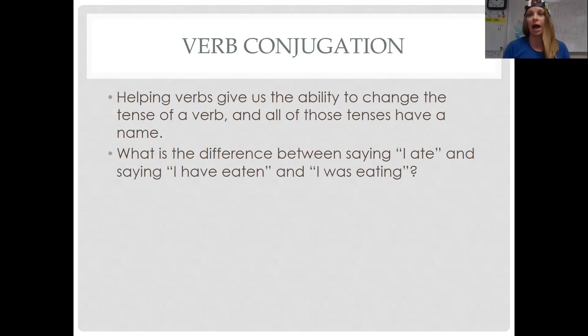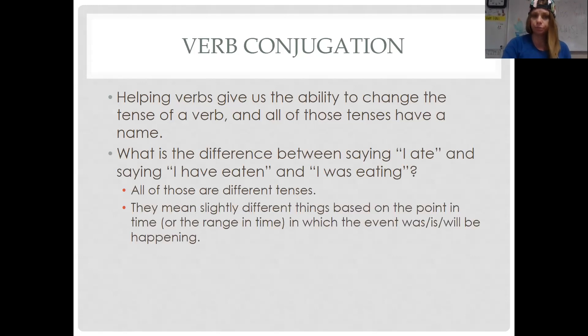We talked about helping verbs giving us the ability to change the tense of a verb, and all these tenses have a name. The difference between saying 'I ate,' 'I have eaten,' and 'I was eating' — they're different tenses. They mean slightly different things based on the point in time, or the range in time, in which the event was, is, or will be happening. It's the difference between 'I did my homework' or 'I will do my homework' — one is completed in the past, the other will be completed in the future.